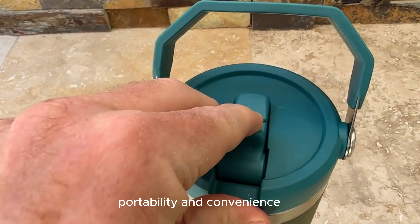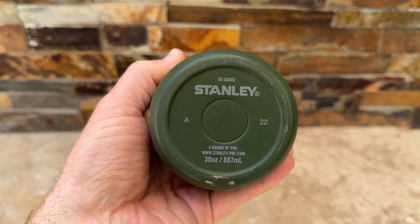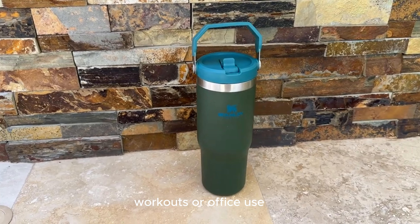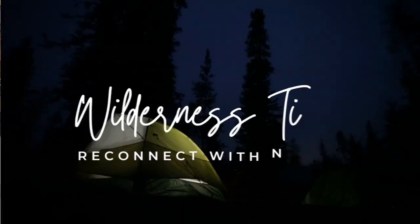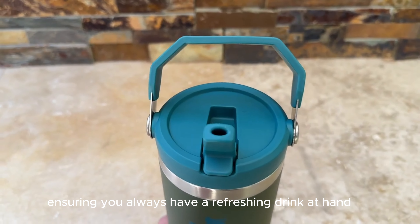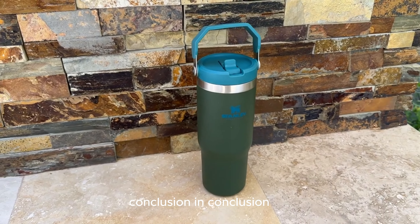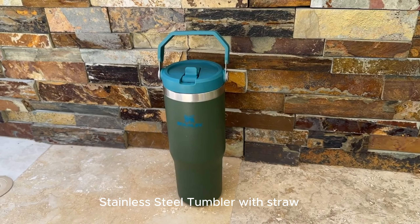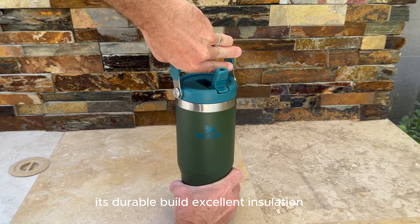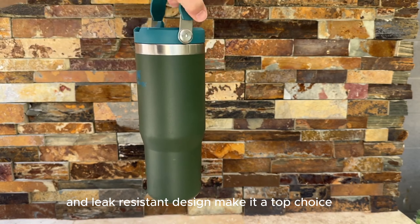Portability and Convenience: Designed to fit your lifestyle, the Iceflow Tumbler is incredibly portable. The easy-to-carry handle and compact size make it ideal for car commutes, workouts, or office use. It's the indispensable companion you can take anywhere, ensuring you always have a refreshing drink at hand. In conclusion, the Stanley Iceflow Stainless Steel Tumbler with Straw is a fantastic investment, with its durable build, excellent insulation, and leak-resistant design making it a top choice.